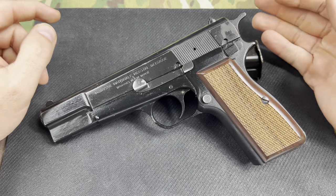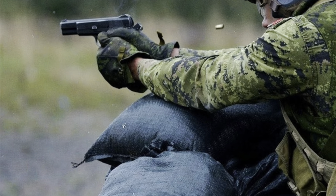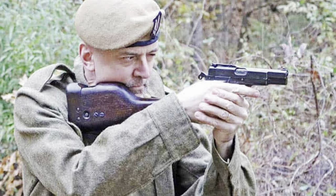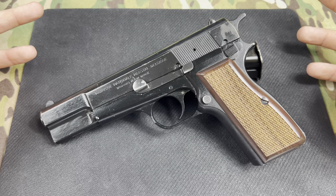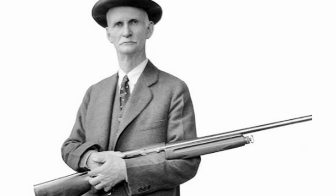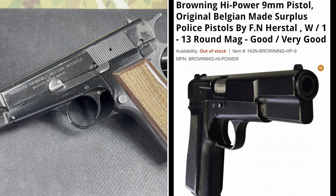Hello, welcome back to the Guns and Outdoors channel. Thank you very much for stopping by — go ahead and hit the like and subscribe button. What you see before you today is a very famous Browning High Power. This particular one is by Fabrique Nationale, which is FN. We're going to do a little bit of history, then a tabletop on this gun, talk about the features, and then take it out to the range.